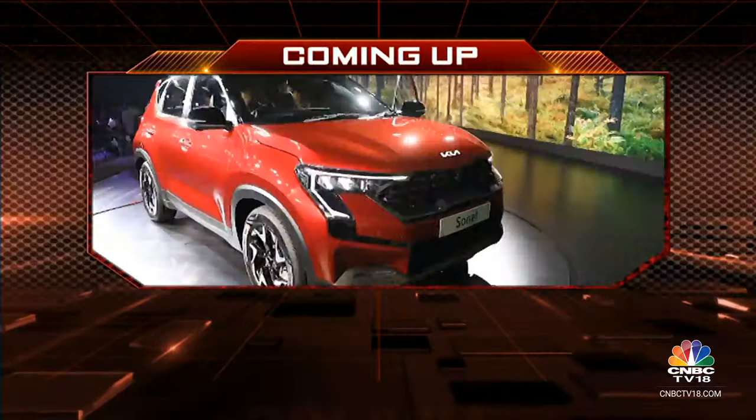Do drop a comment on our YouTube channel and let us know whether you would want to put your money on this updated Mercedes-Benz GLE. We'll take a quick break, but coming up on the other side, we'll get you acquainted with the facelifted Kia Sonet.